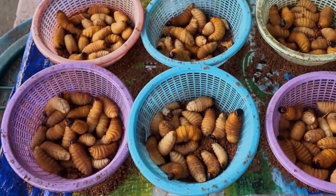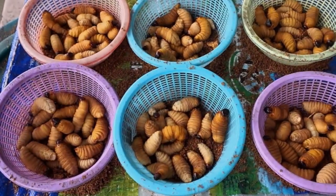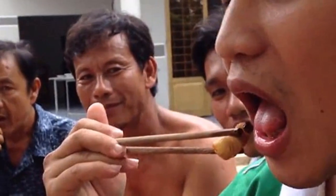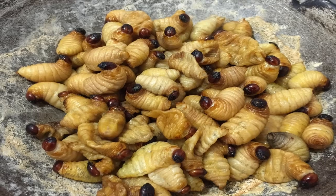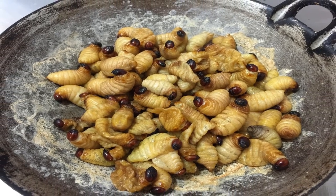Number eight: sago worms. Sago worms are the larvae of the sago palm weevil, a type of snout beetle eaten in regions of Southeast Asia. To eat them raw, grab the worm by the head and bite off its squirming body. Sago worms have a gooey, fatty texture when eaten alive and a bacon-like taste when fried.